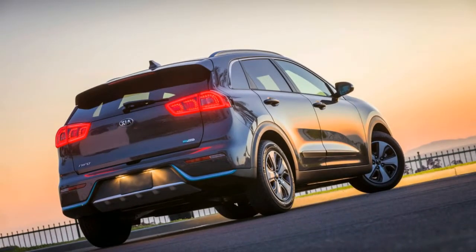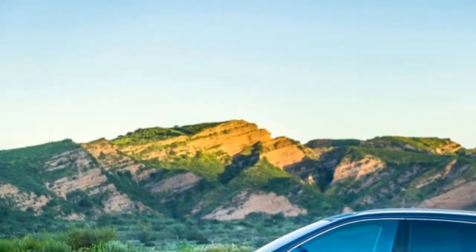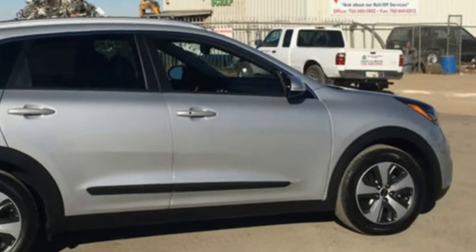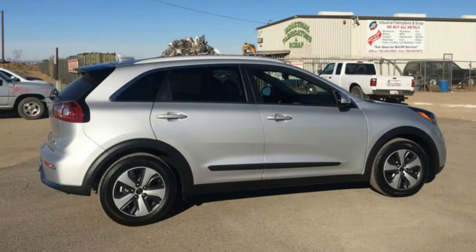There's no spare in the Niro, only a tire mobility unit. Fortunately you have more ground clearance than a Prius Prime in this front wheel drive, non-off-road vehicle, and surprisingly all we needed for clearing deep trenches and muddy puddles in the forests of Northern California.